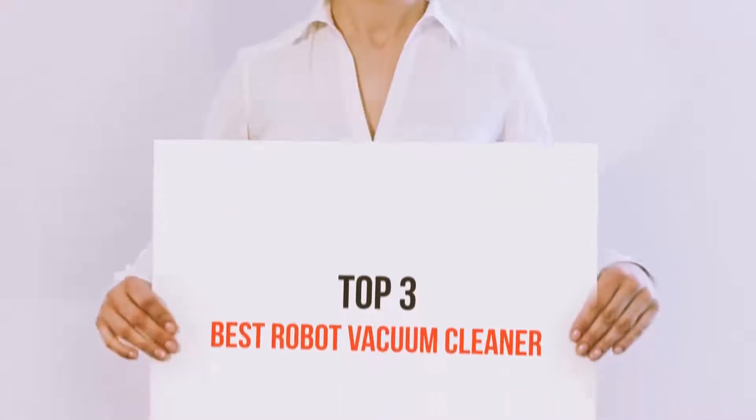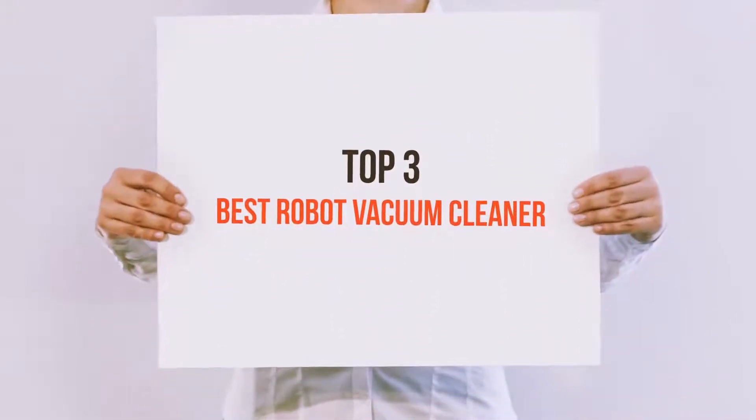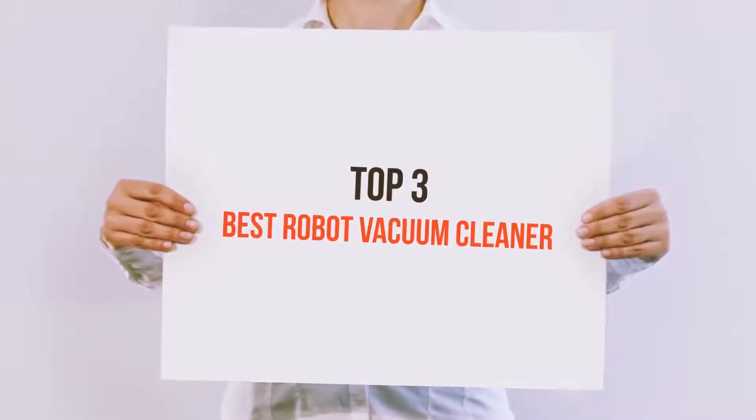Hello guys, welcome back to my channel. Today I'm gonna talk about the top 3 best robot vacuum cleaners.